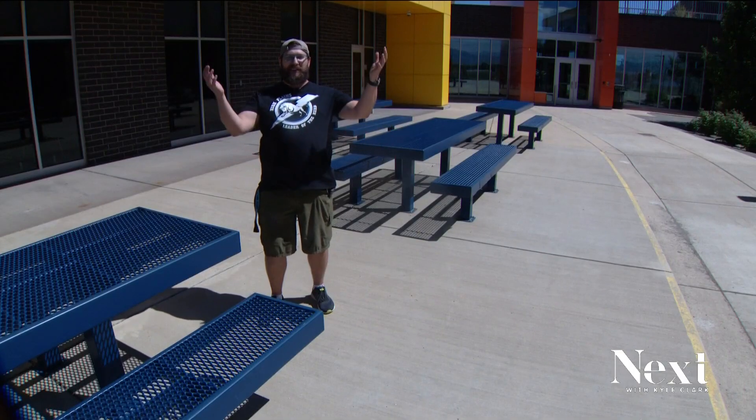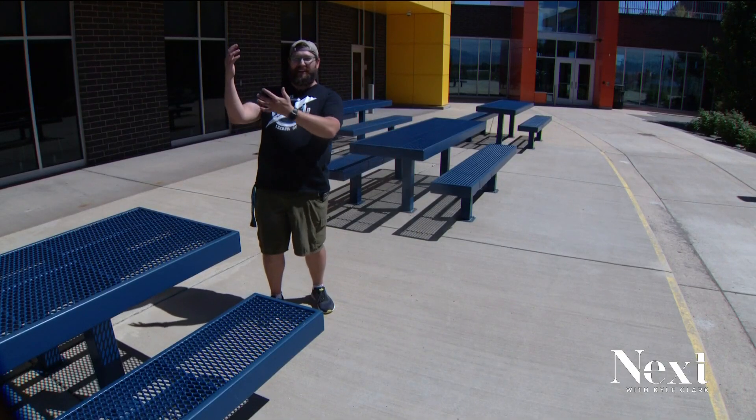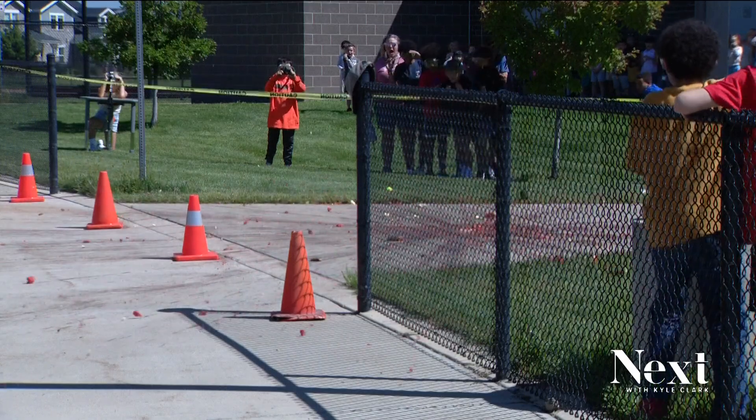Probably like the best day of my life. I got to go up in the bucket on his fire engine and wear his hat. The watermelon fell faster and got splattered with watermelon.